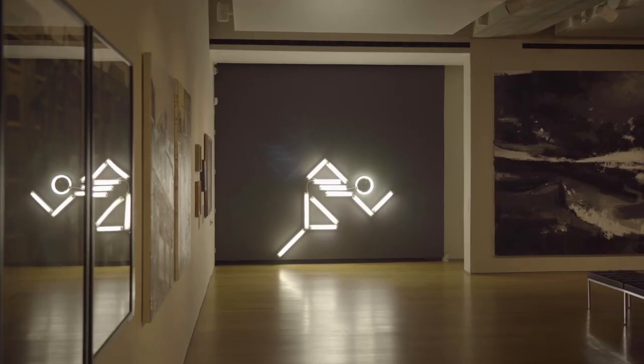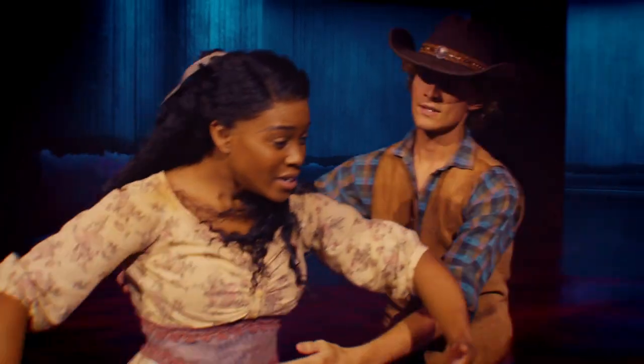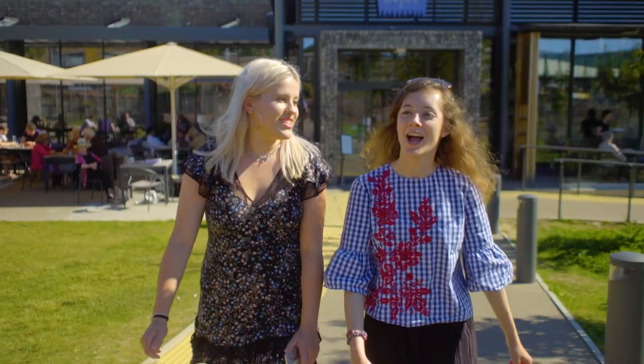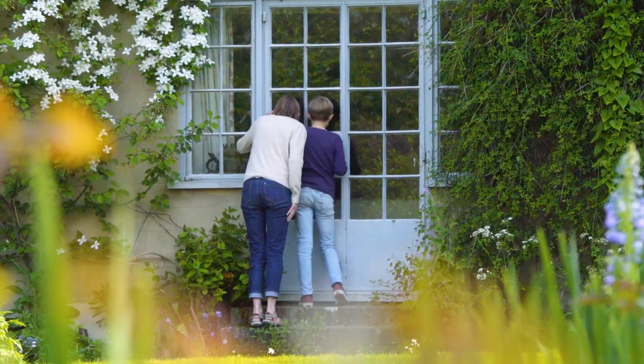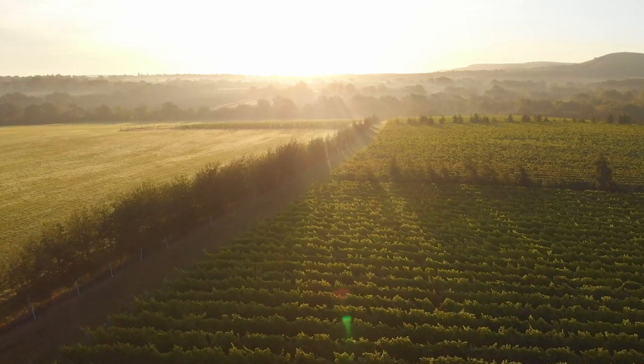Behind Sussex Modern is really this idea that we want to tell a different story about this county. What I hope it achieves is that visitors see Sussex in a different light — they see dynamic businesses, extraordinary museums and galleries. There are lots of other parts of that modern story to tell: independent shops, beautiful modernist gardens across the area. As more and more people become interested in telling that different story of Sussex, the project will grow and grow. The beauty of Sussex Modern is that we're all working together to really highlight everything that this region has to offer, and there's so much more to Sussex than you might think.